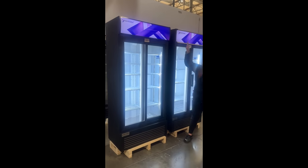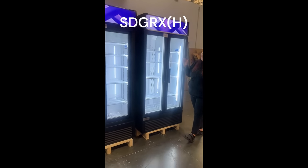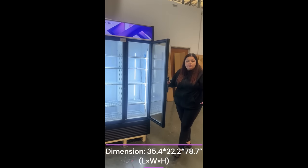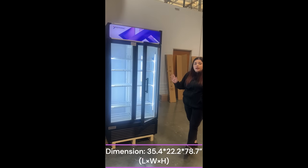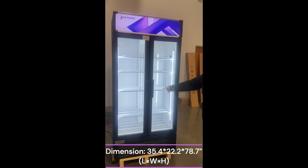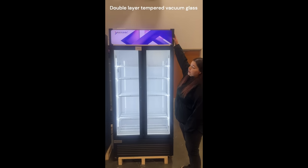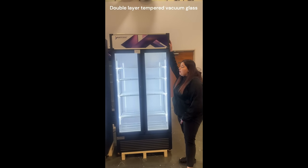If you take a look at our SG-DRX-H model, the main difference is this one has door handles, so you're able to pull it. Same thing, automatically closing — you're able to let go and it closes on its own. It still has the same two LED lights, and you're still able to control the lights both on the canopy and in the fridge.